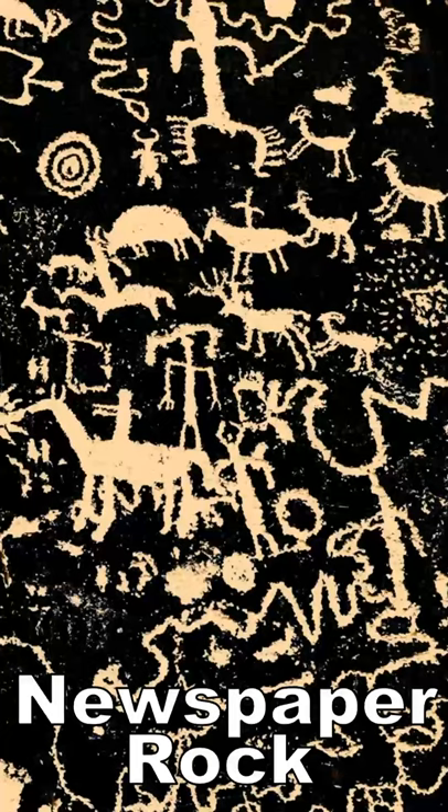Newspaper Rock, near Monticello, Utah. A gorgeous petroglyph panel with parking right by it.